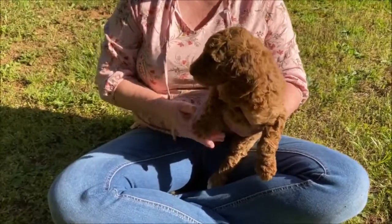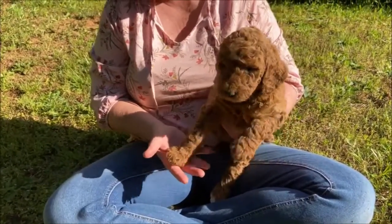Hi everyone, welcome to Oak Hill Farm Doodles. We're here today with our AKC Standard Poodles.